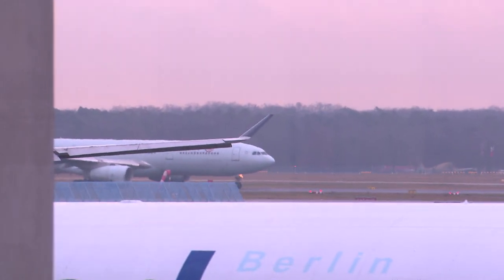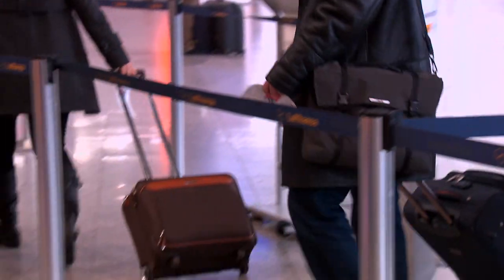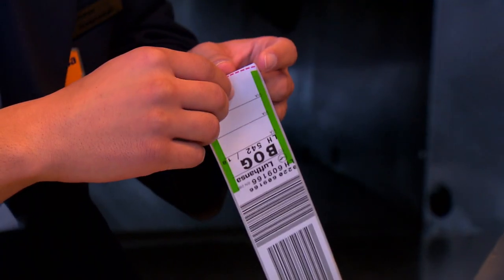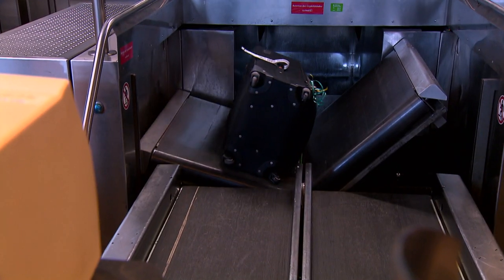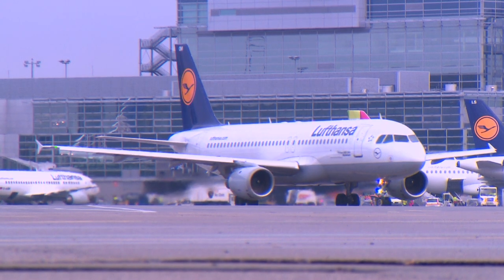Our setting: Frankfurt Airport. Over 100,000 passengers and many more items of luggage start their journey here every day. The airlines keep a close eye on their weight because only one kilo more on board increases annual kerosene costs by over 20,000 euros. That's why we have to dig deep into our pockets to pay for excess baggage — up to 50 euros per kilo, depending on the route and the airline.